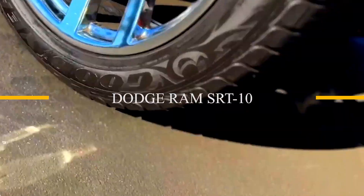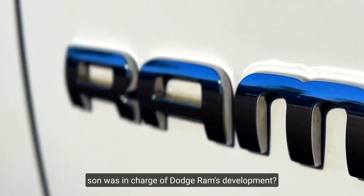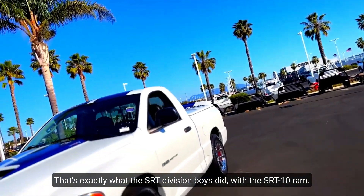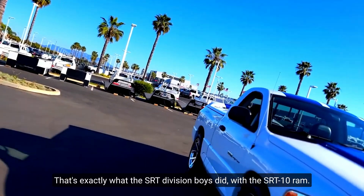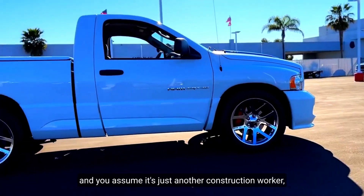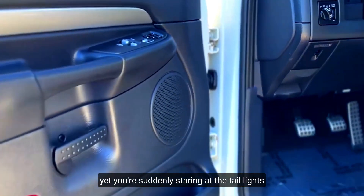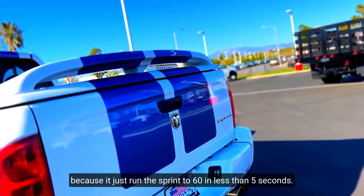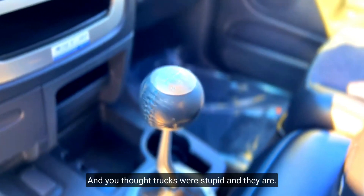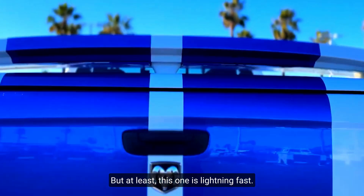Dodge Ram SRT10. Have you ever considered what would happen if your son was in charge of Dodge Ram's development? That's exactly what the SRT division boys did with the SRT10 Ram. You're driving around and you see someone in an old Dodge and you assume it's just another construction worker. Yet you're suddenly staring at the taillights because it just ran the sprint to 60 in less than 5 seconds. You thought trucks were stupid, and they are, but at least this one is lightning fast.